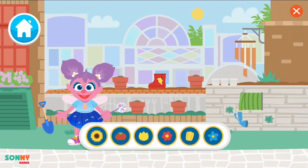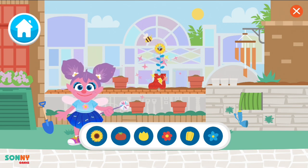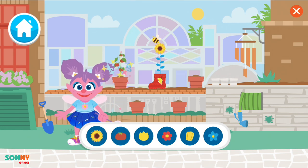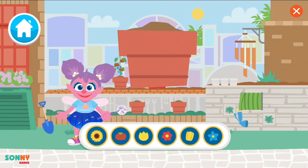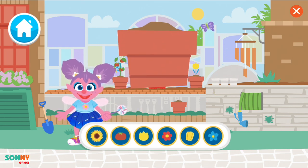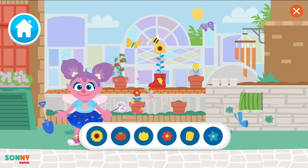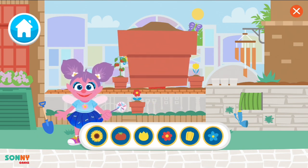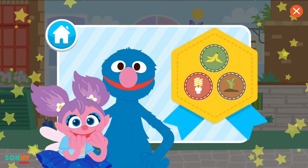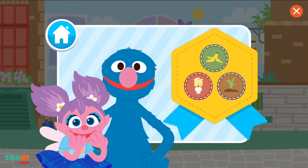Choose a seed for your planter. Zippity zap! Planting flowers is good for all kinds of bugs. Now let's choose seeds for the remaining pots. Zippity zap! All done! Look at all our garden friends! Our garden's great! You did it! Here is your Go Green planting badge for helping grow new plants for our garden friends. Wow, you are so good at caring for our planet.